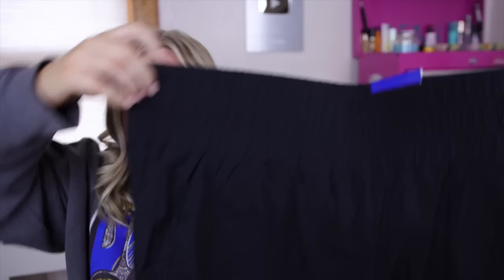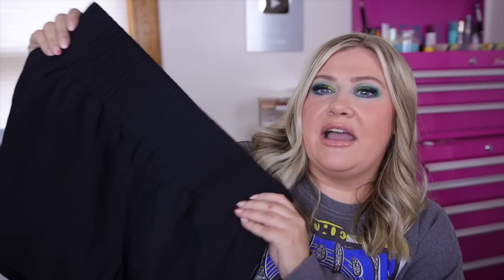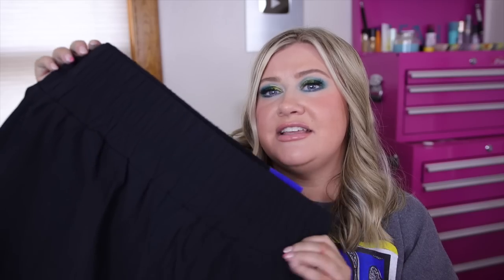I also picked up these little shorts — I saw them last year but never picked them up because I didn't like the colors. They're supposed to be a Free People dupe and they have built-in underwear, which is interesting. If you get lighter colors you can definitely see through them, so I went with black. I love these just for summertime — throw on a tee and go. They were $24 and besides how thin they are, they feel really good on.